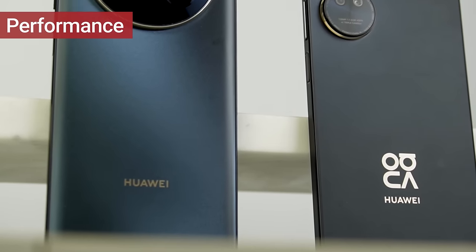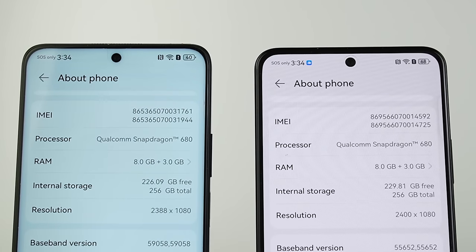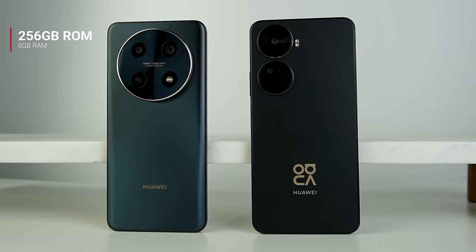In terms of performance, both delivered quite well. They're built with a Qualcomm Snapdragon 680 processor, which handles light to moderate tasks effortlessly. Both come with an 8GB plus 256GB configuration. This pairing is not too bad for most users and will be more than enough for multitasking and storing content.